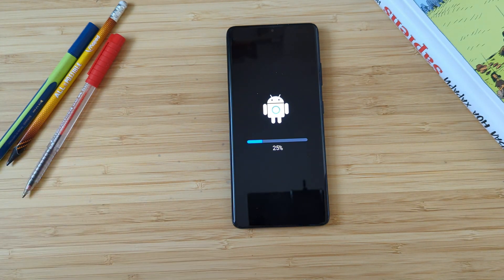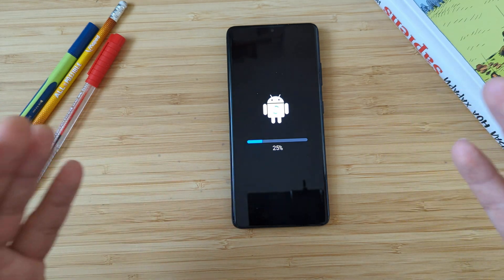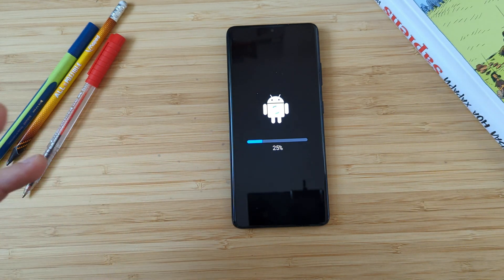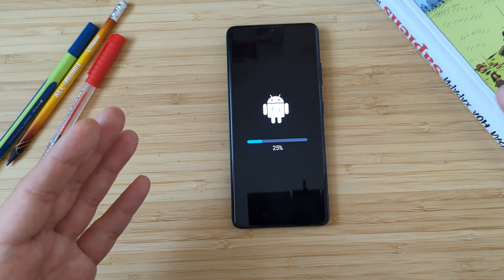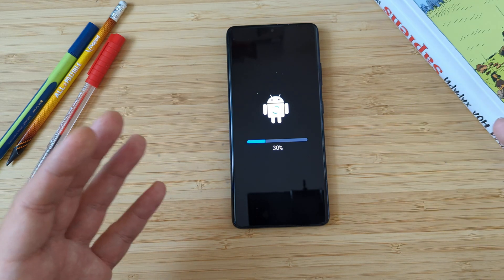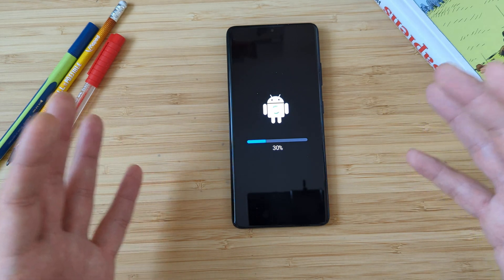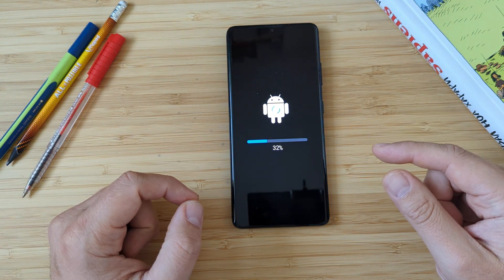I used the Pixel 3 XL, 3a, and I also bought the Pixel 6. But the moment I took the S21 Ultra in my hand and used it for a couple of days, I put up a video saying this is gonna be the phone of the year — and I did this before September, even before Apple released the iPhone 13 series and before Google pushed out the Pixel 6. This phone really is still the best phone out there for me.